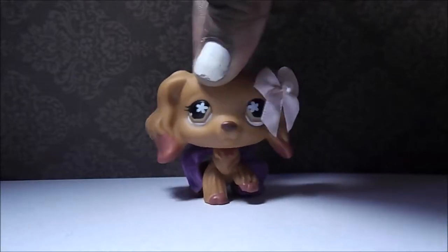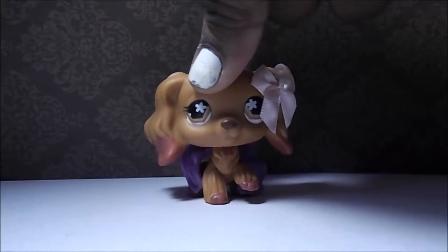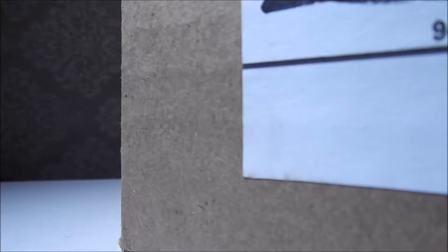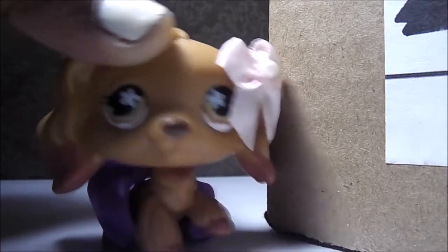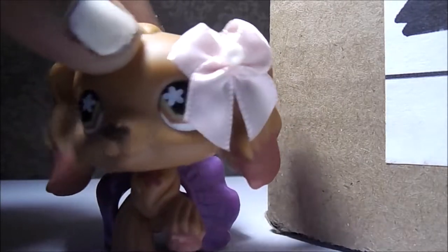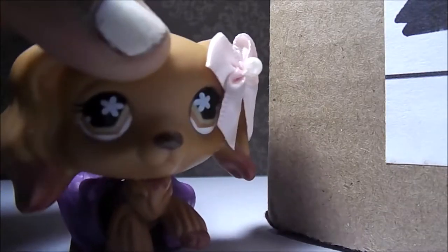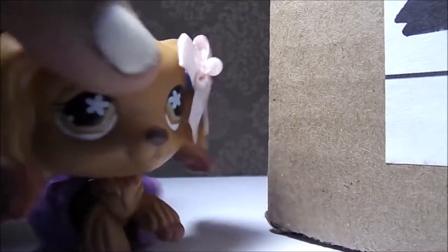Hey everyone, LPS Okomoka here, and guess who's been shopping on eBay recently? You're right, it's me. In this box, we have a lot of 21 pets. This was $35, that's about $1.69 per pet. I asked you guys on Amiibo if this was a good deal, and most of you guys said yes!